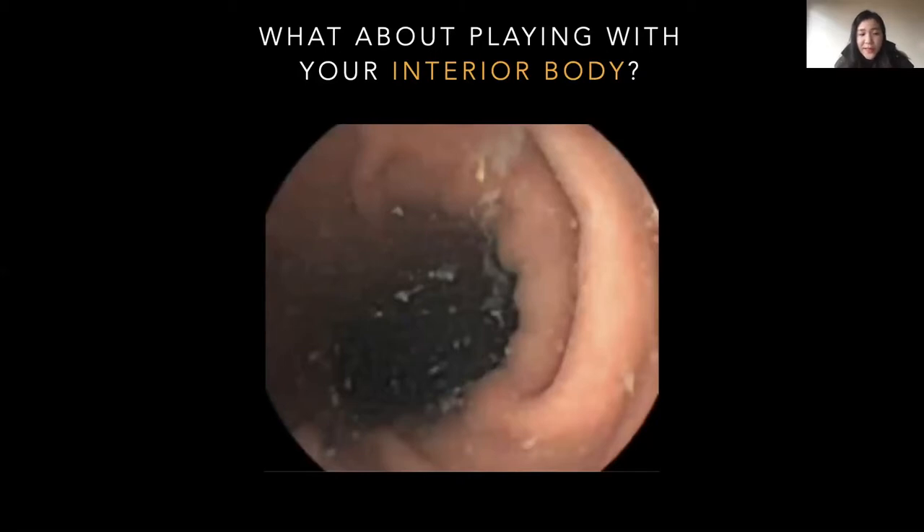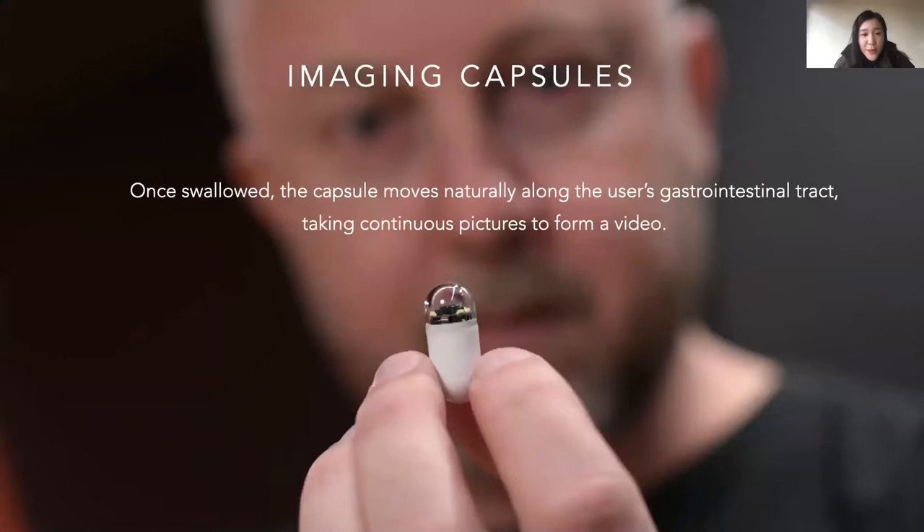In most cases, we can't even see our interior body. Thanks to technology, medical imaging technologies such as imaging capsules can let us see our interior body. The background picture of the slide shows how an imaging capsule looks like. It is similar to a standard capsule, while containing a small video camera, LED light, and video transmitter powered by a battery. Once swallowed, the capsule moves naturally along the user's gastrointestinal tract, taking continuous pictures to form a video.